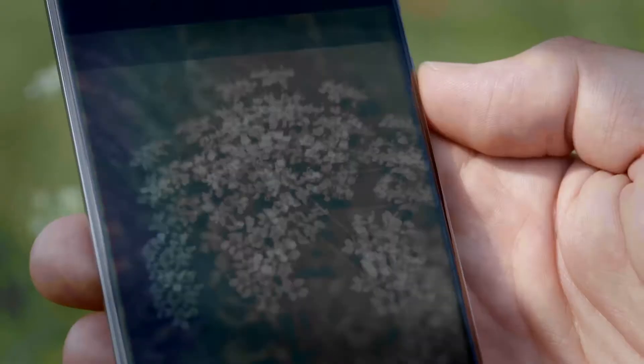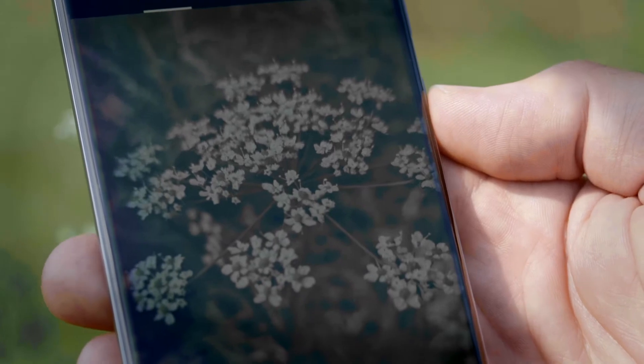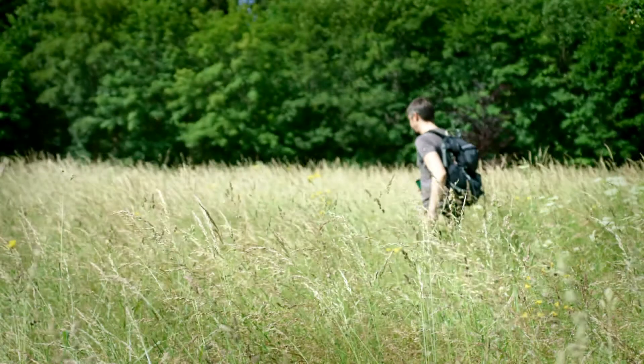The app first uses the location, then, according to the preliminary photo, analyses which species this could be. By combining this data, we achieve a determination accuracy that is second to none when compared with other methods.